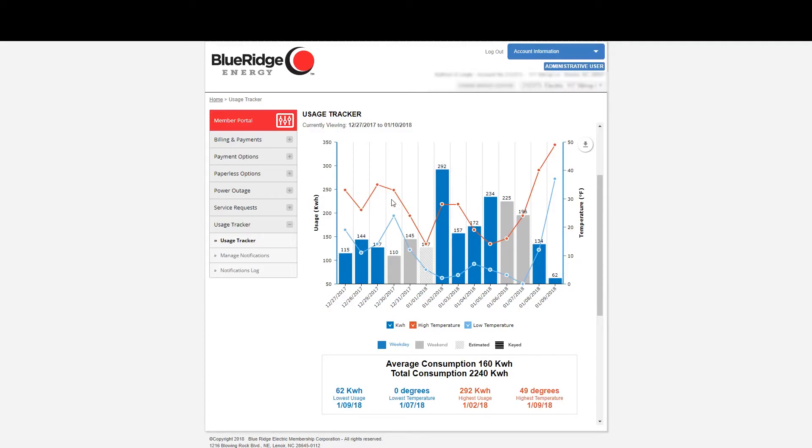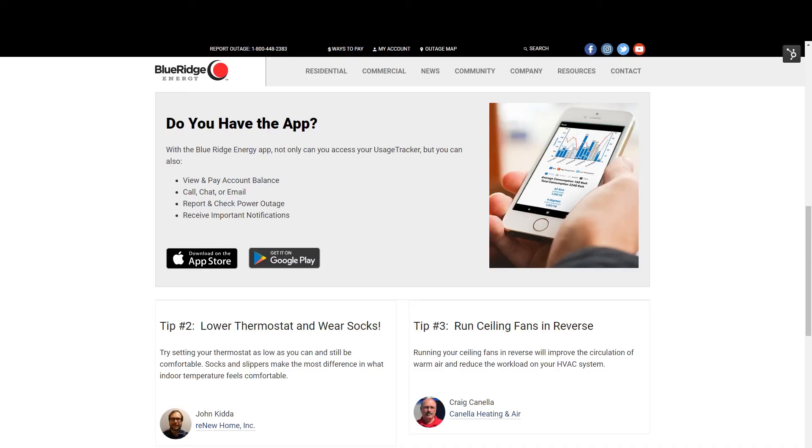So how can you lower your usage and your bill and still keep comfortable? When the forecast calls for temperatures below freezing, you can lower electric usage by using a secondary heat source like propane gas logs. Adding a layer of clothing and turning down your thermostat can make a big difference as well. And if you have a ceiling fan, reversing its direction helps keep warm air down where you need it.